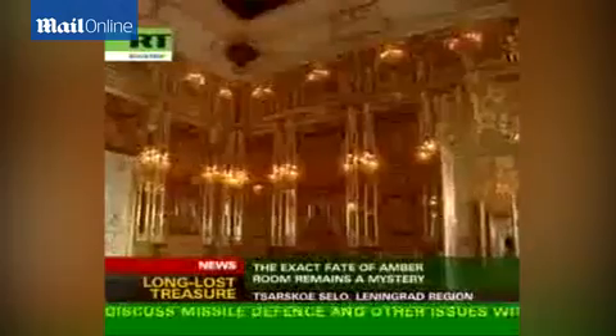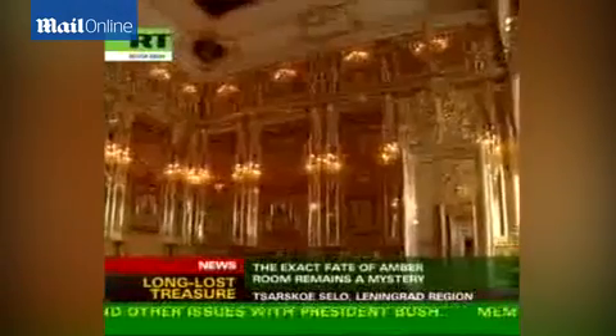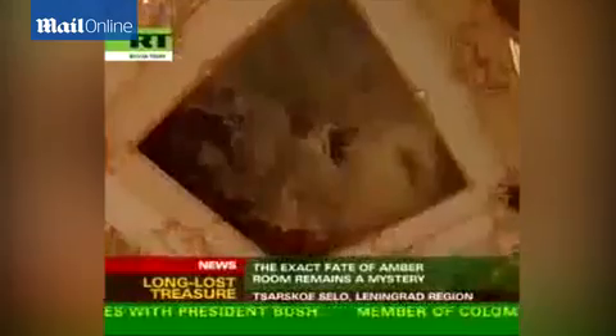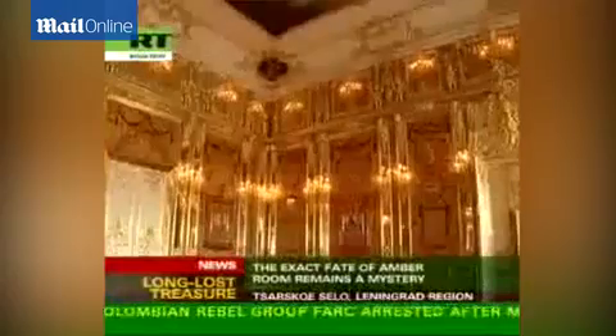The original Amber Room was built in 1701. It was installed in the Charlottenburg Palace, where Russian Tsar Peter the Great saw it for the first time and instantly fell in love with it. The room was later given to the Tsar by the Prussian king as a sign of allegiance.